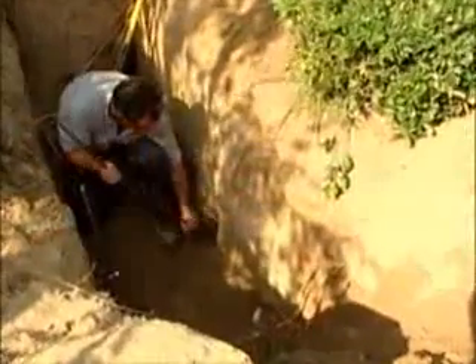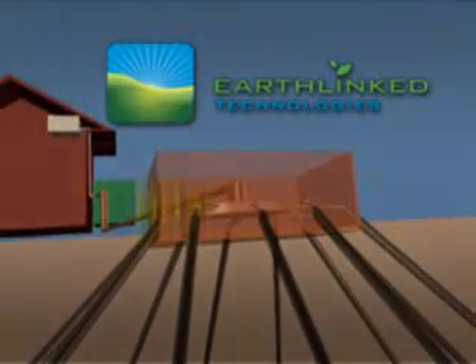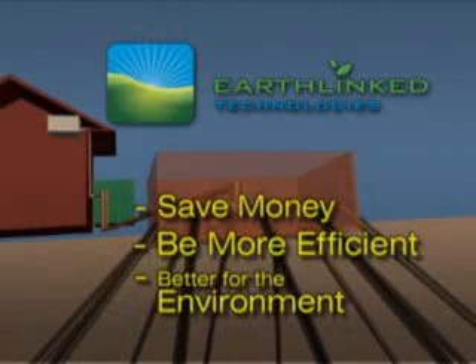The secret of the Earthlinked system is the direct access earth loops and refrigerant flow controls, which allow refrigerant to exchange heat directly with the Earth. This means that an Earthlinked heating and cooling system will save more money, be more efficient, and will be better for the environment.